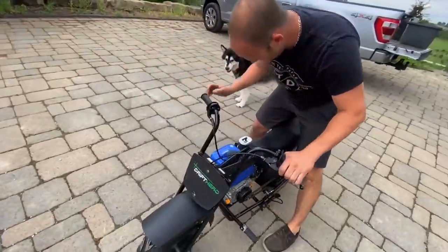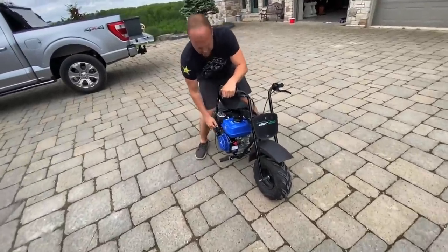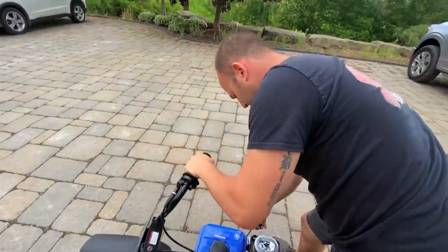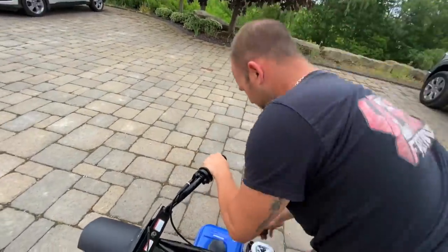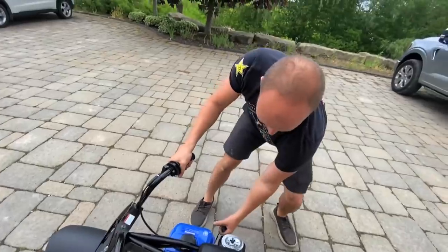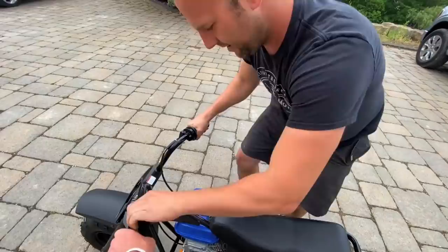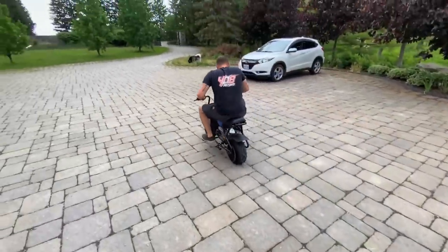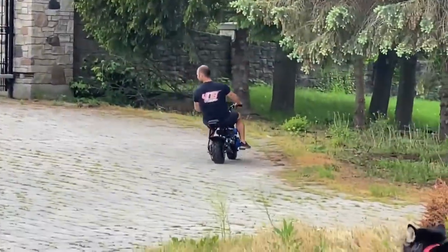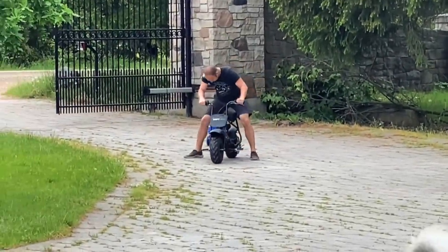Drift Hero? More like Wheelie King! I'll hold the brake again. I guess we got to set the idle screw. I'm scared it's going to take off. I got the brake. Good luck! Lean forward! There he goes! Hold on! Got to set the idle screw higher.